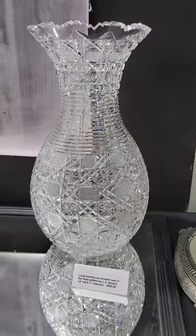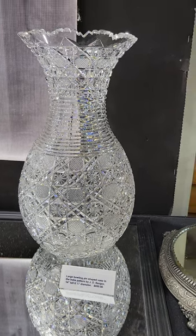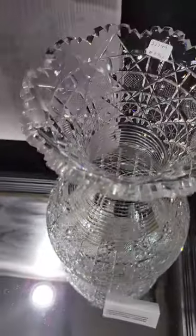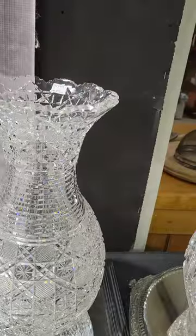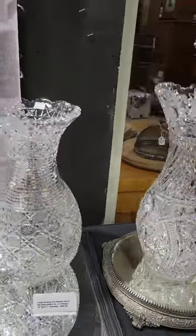It's another large 14-inch bowling pin vase, in the India pattern by J.D. Bergen. 6 and a half inches diameter, very heavy blank, excellent quality. And it's a nice bargain at $8.95.